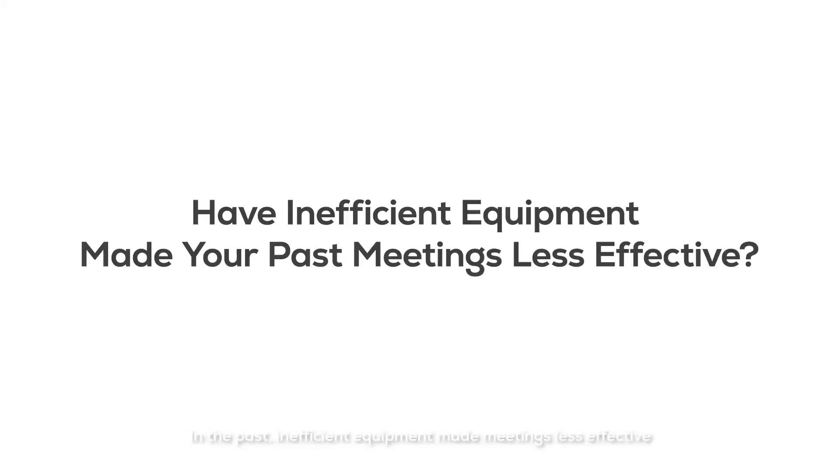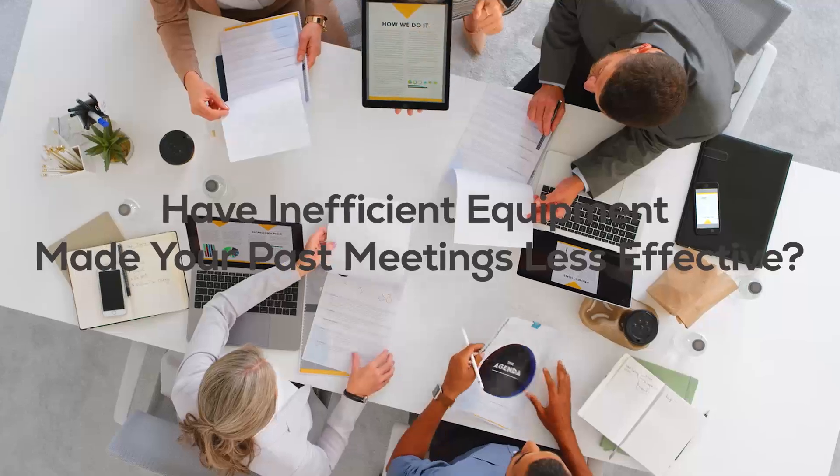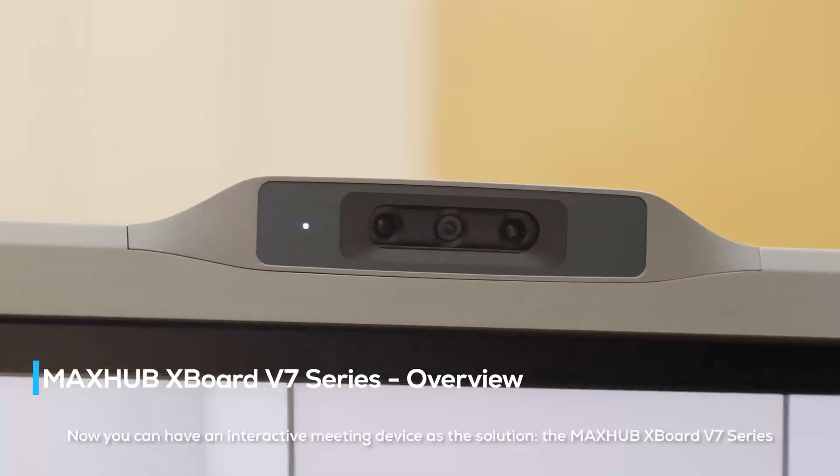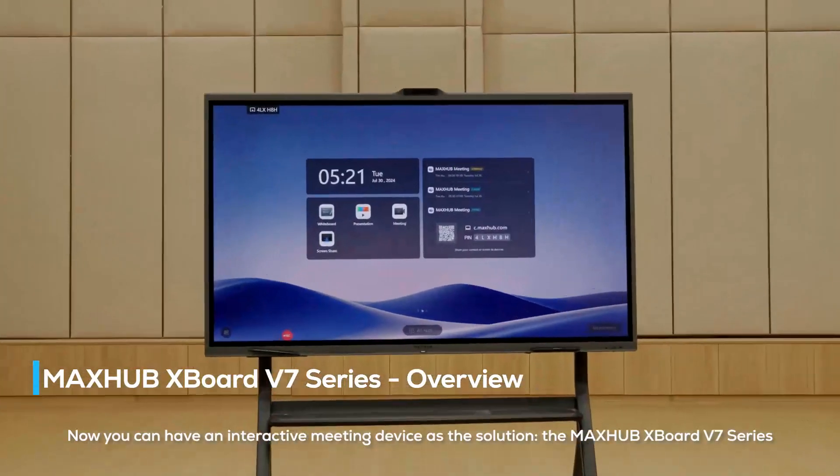In the past, inefficient equipment made meetings less effective. Now you can have an interactive meeting device as the solution: the MaxHub XBoard V7 series.